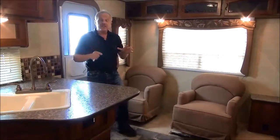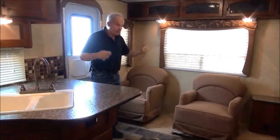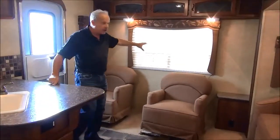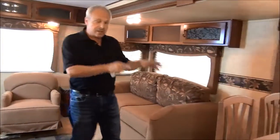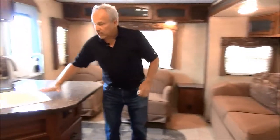Now we're inside the 2012 Avenger 27 RLS. RL stands for rear living, so it has two chairs right at the back with a nice big window and pleated blinds as you can see. This is an air mattress hide-a-bed, and something that most RVers love are the free-standing table and chairs, so you've got loads of room as you expand from that for good eating at the campsite.